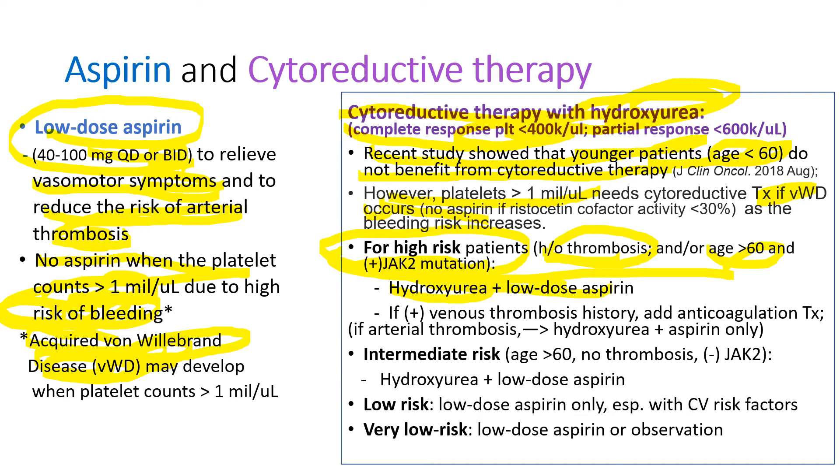For high-risk patients with a history of thrombosis and/or older age and positive JAK2 mutation, hydroxyurea in combination with low-dose aspirin is the treatment of choice. In cases of venous thrombosis history, anticoagulation therapy with warfarin or direct oral anticoagulants like rivaroxaban or apixaban is added. But if patients have a history of arterial thrombosis, anticoagulation is not used — just hydroxyurea and aspirin. For intermediate-risk patients — older age, no history of thrombosis, no JAK2 mutation — hydroxyurea and low-dose aspirin is the choice. For low-risk or very low-risk patients, cytoreductive therapy is not used, just low-dose aspirin. For very low-risk patients, observation alone may be sufficient.